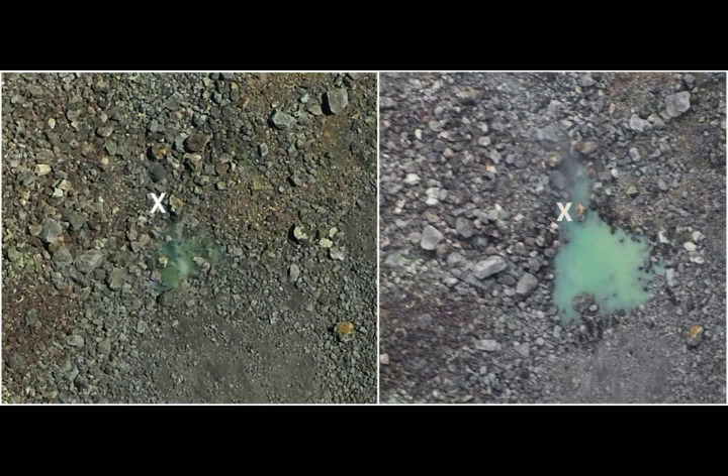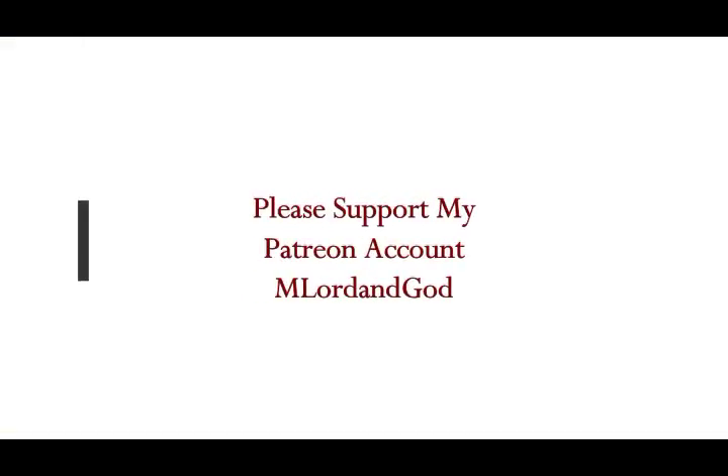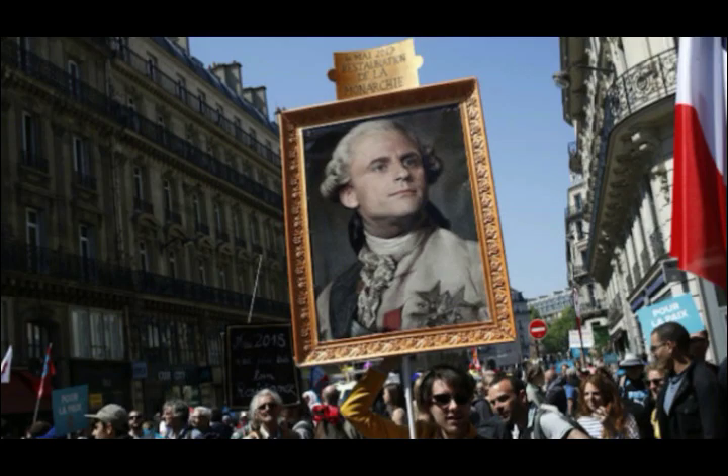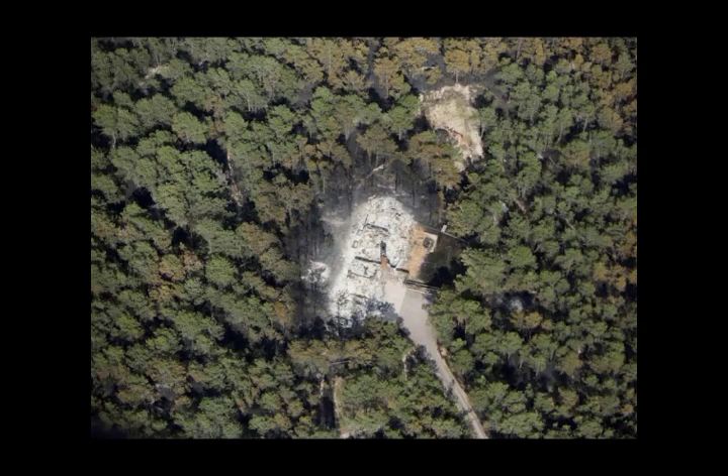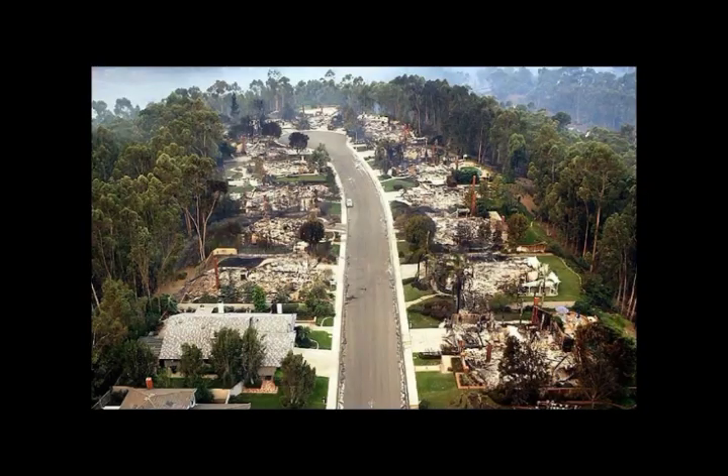I'll leave links below for Volcano Watch and the Hawaiian Volcano Observatory. If you'd like to join me on my Patreon account, you will hear content not covered by mainstream media.